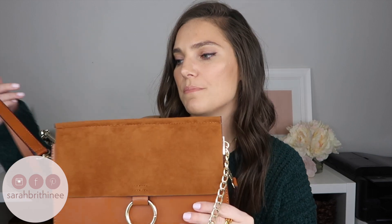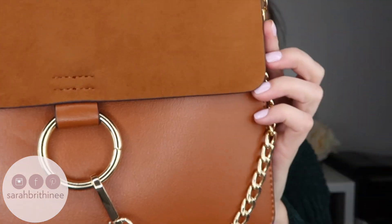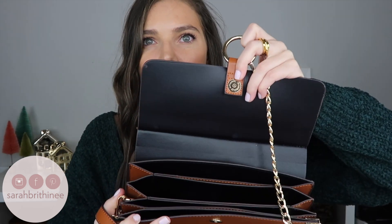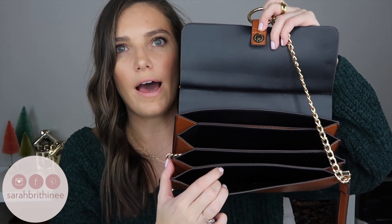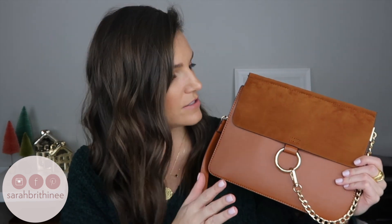This is my favorite item for the gift guide — this handbag. It is a total Chloe dupe, looks so good, and was $32. It comes in about seven colors; the gray is really pretty. The strap is adjustable, the material looks great quality, it has gold hardware with a chain, a magnetic closure, and the inside is like an accordion with a lot of pockets. Nothing is zippered, and it's not super high quality, but it looks very high quality for the price.